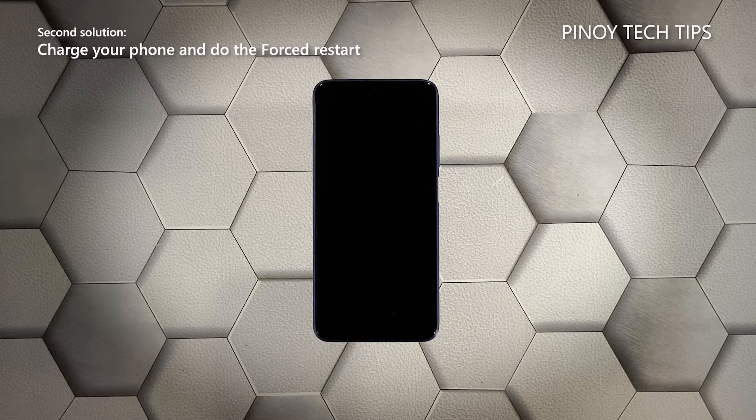However, if this procedure fails, then move on to the next solution. Second solution: charge your phone and do the forced restart.